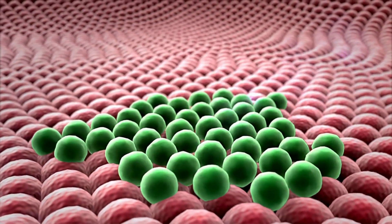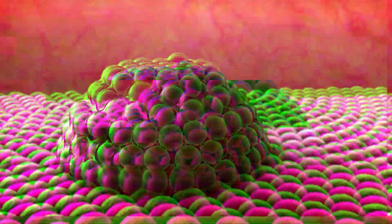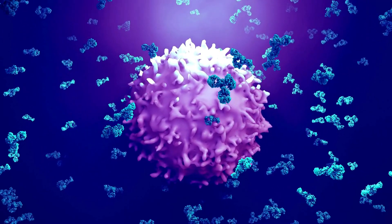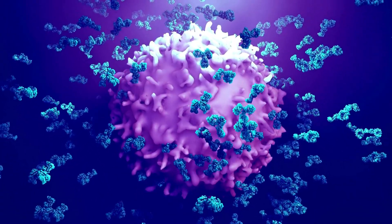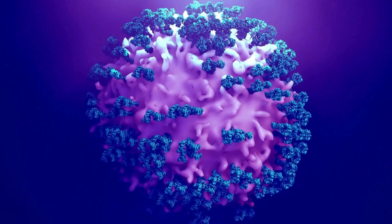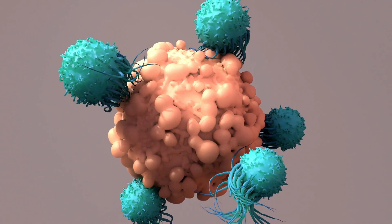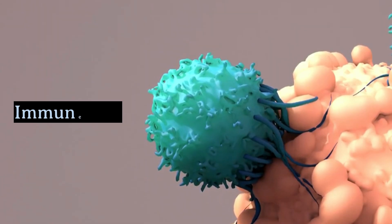We've covered some hidden symptoms, but what about breakthrough treatments? The landscape of cancer treatment is constantly evolving, and there are some exciting developments that give us hope. One of the most promising areas is immunotherapy. This treatment works by boosting the body's natural defenses to fight cancer. Instead of attacking the cancer directly, immunotherapy helps the immune system recognize and destroy cancer cells.